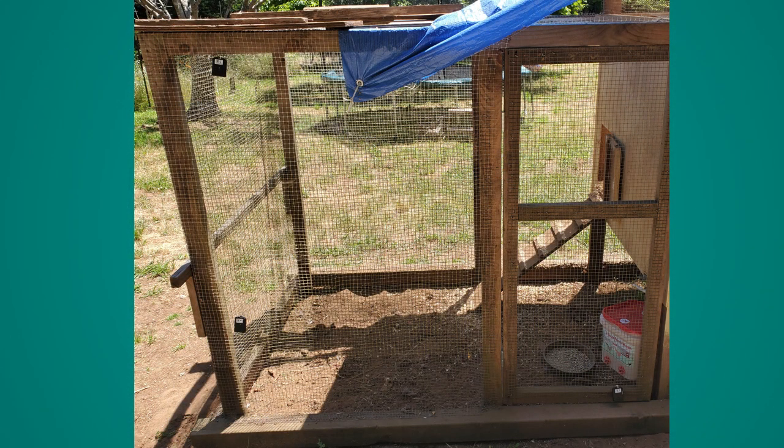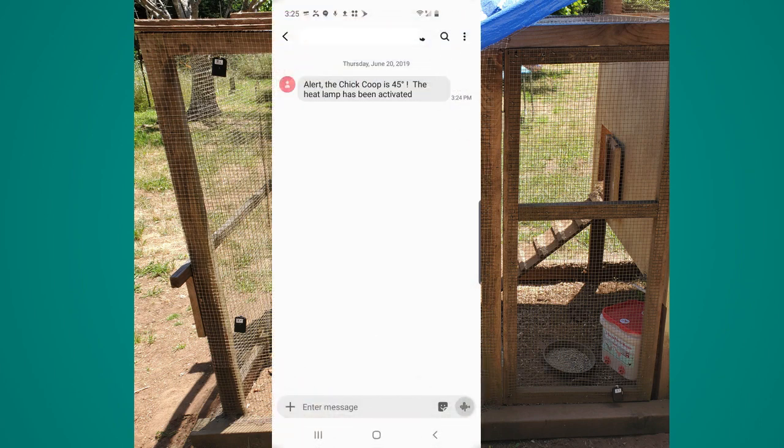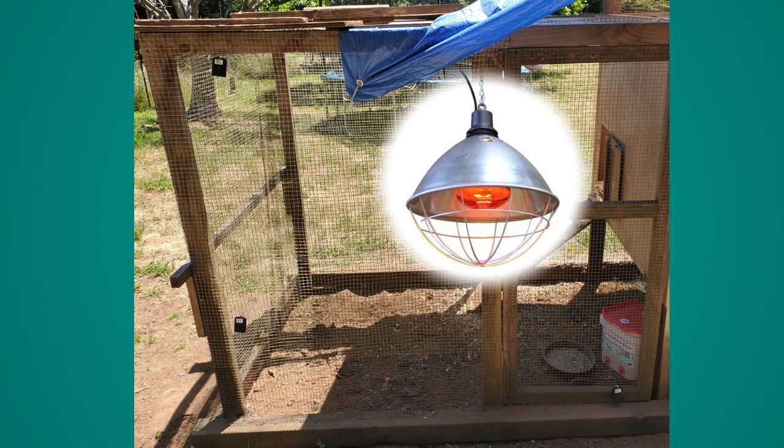Here is a small backyard chicken coop. Chickens are free-range during the day, but at night they go in for safety. Using the heat and humidity sensor, we can get an alert if the temperature gets too low, and perhaps we can call another device, such as a smart plug that turns on a heat lamp.